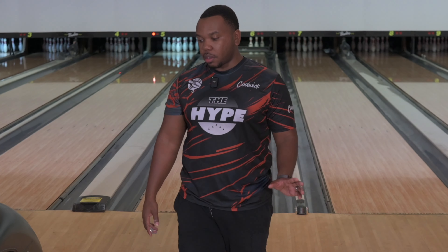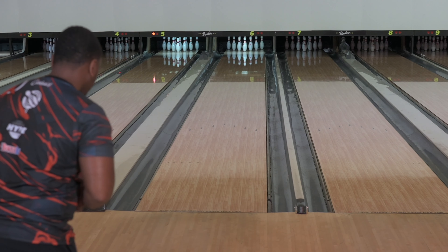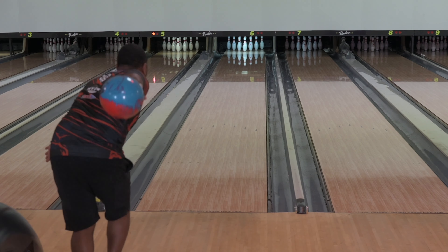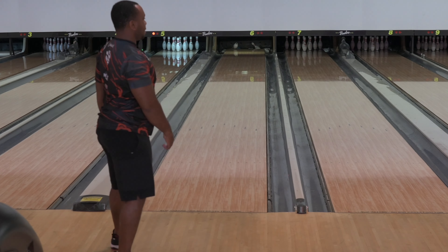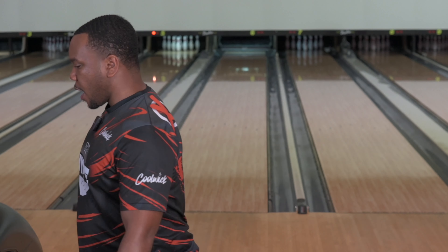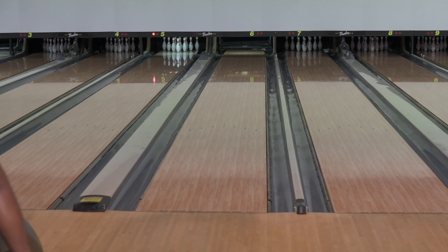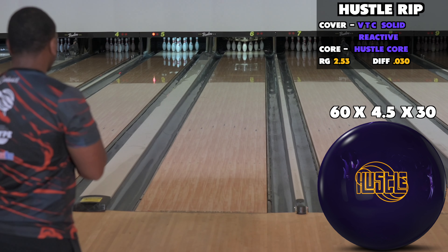I liked that shot — on my hand I thought it was pretty good, but it just took way off. Let's get going. Got it there — this ball is no slouch, this ball is no slouch at all. Let's do the same thing with the Hustle.